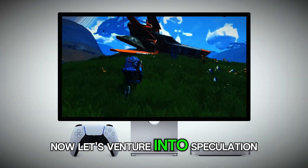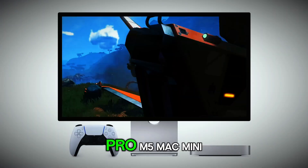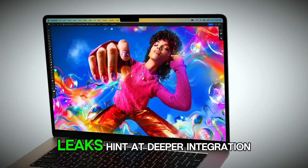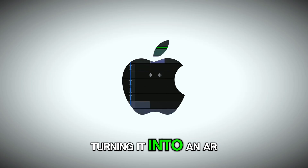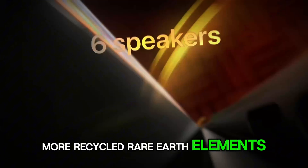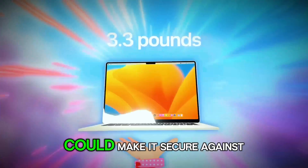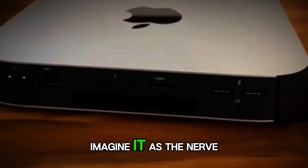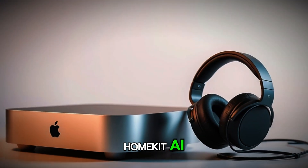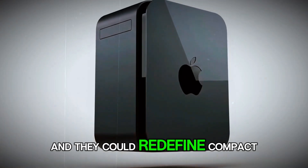Let's venture into speculation territory. What if Apple releases a Pro M5 Mac Mini with expandable storage bays or official eGPU enclosure support? Leaks hint at deeper integration with Vision Pro, turning it into an AR workstation for virtual meetings or design prototyping. Sustainability angles include more recycled rare-earth elements and carbon-neutral manufacturing. Rumors of quantum-resistant encryption could make it secure against tomorrow's threats. Imagine it as the nerve center for your smart home, controlling lights, security, and appliances via advanced HomeKit AI. These are based on patterns in Apple's roadmap, and they could redefine compact computing.